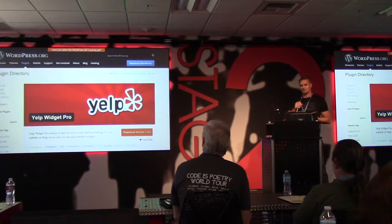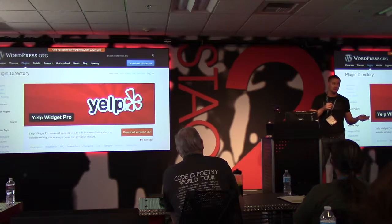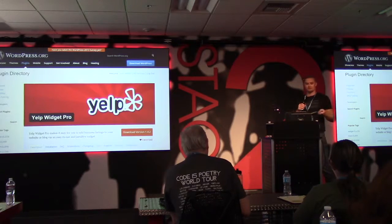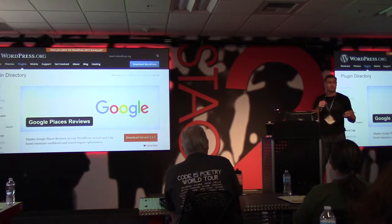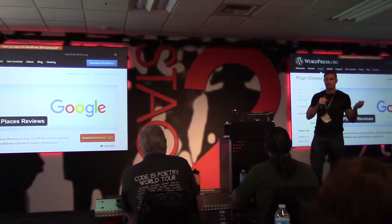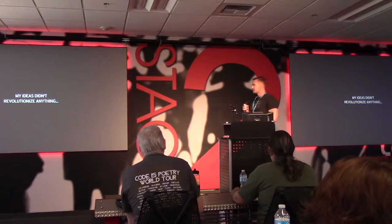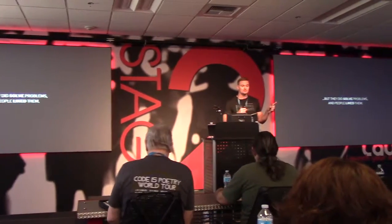The second plugin I created was called Yelp Widget Pro — it allows you to pull Yelp reviews onto your business website. Not only restaurants, but any business, including this one, has Yelp reviews, and if they're on WordPress it lets you pull in those reviews. The third plugin, essentially the same idea, is called Google Places Reviews. Google reviews are starting to take over Yelp reviews, and there was no plugin prior to this one that allowed you to easily put your reviews on your WordPress website.